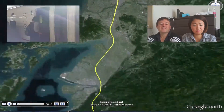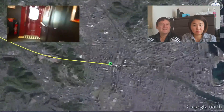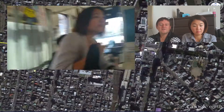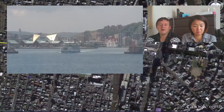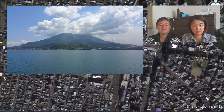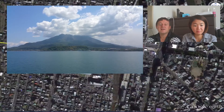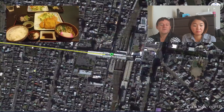We caught the Shinkansen from Kumamoto to Kagoshima and then jumped onto a tram to make our way to Sakurajima Volcano Island. There was a short walk from the tram to the ferry, which runs 24 hours every day, and offers great views of Sakurajima. Kagoshima is famous for its black pork — kurobuta — so we looked for a restaurant in an area famous for it.